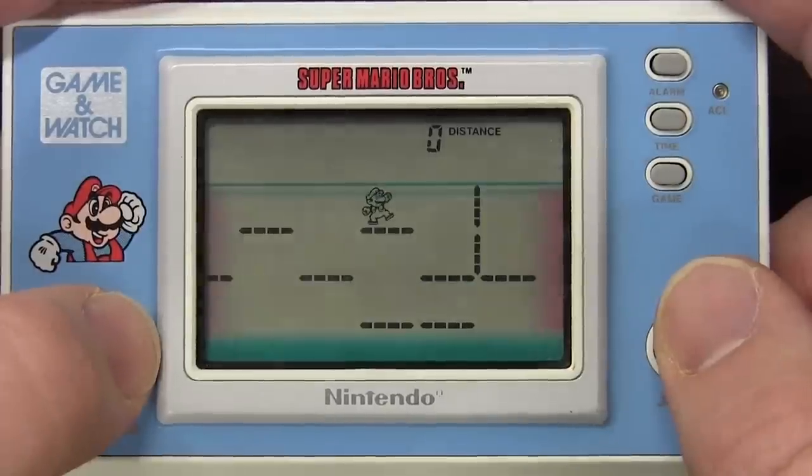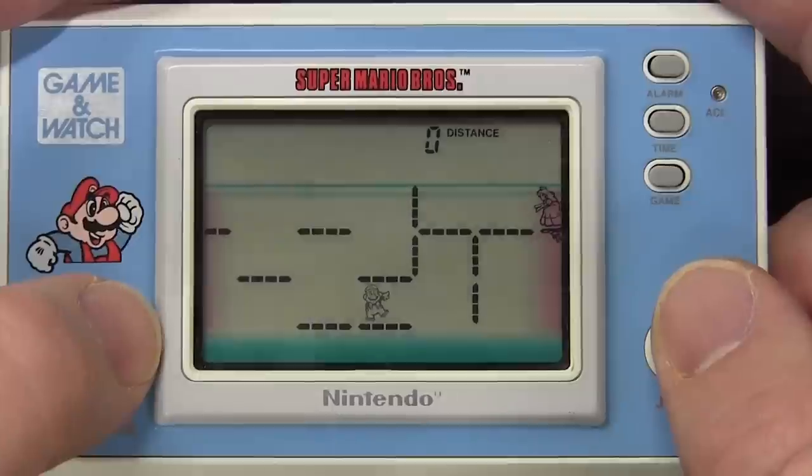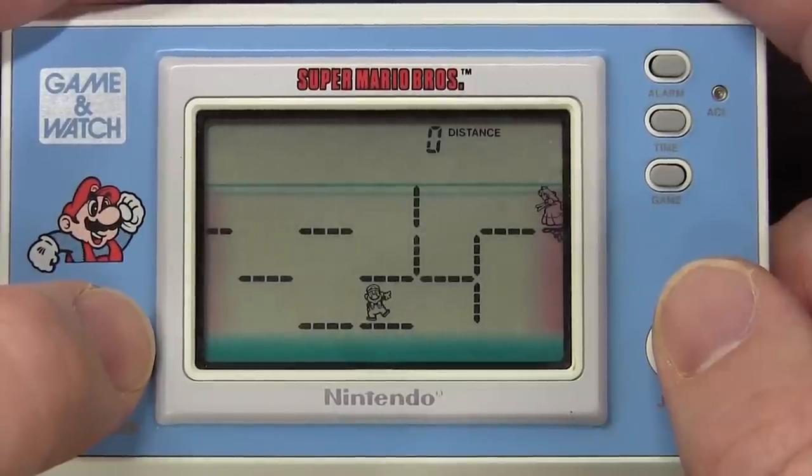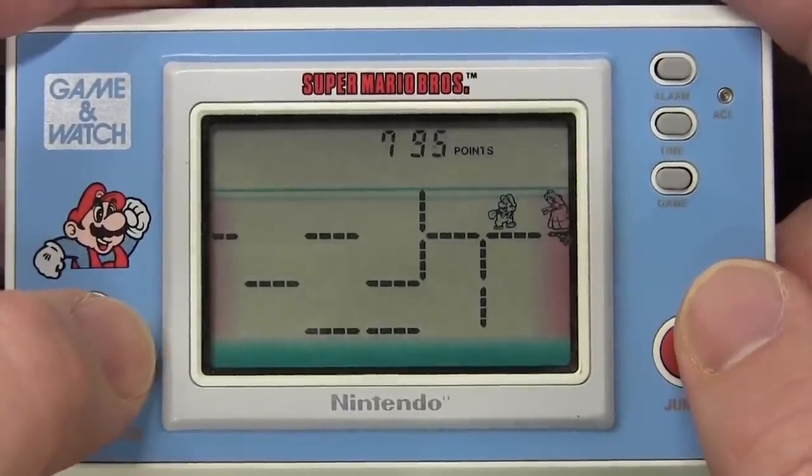The Nintendo Game & Watch series are the high end LCD handheld games. And we all know what the low end is — that's right, Tiger Electronics. And you'll be seeing a lot of those on the show soon.